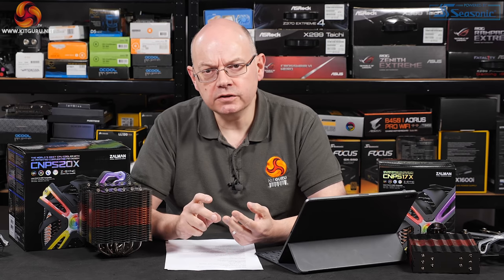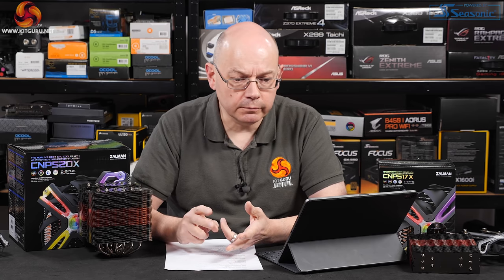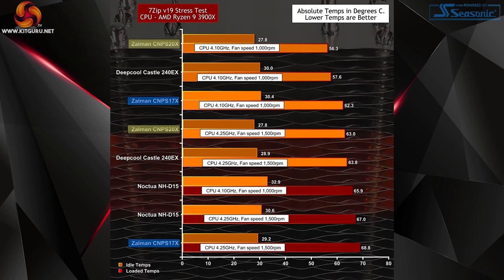I ran three different benchmark tests to stress the CPUs at both stock and overclocked settings. The easiest of the three tests was 7-Zip version 19 — simply ran the benchmark until the CPU temperature settled and recorded it. Head and shoulders above the rest of the air coolers was the Zalman 20X. The Deepcool 240EX performed slightly worse, about one degree. The Zalman 17X did surprisingly well. I was disappointed by the Noctua D15 in that particular test. However, all the coolers did a perfectly decent job with no problems.